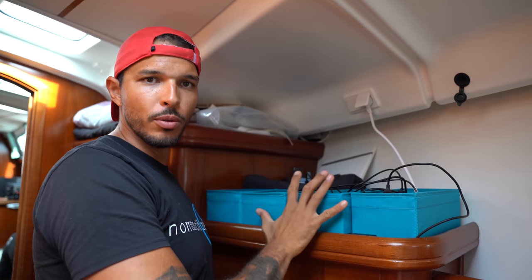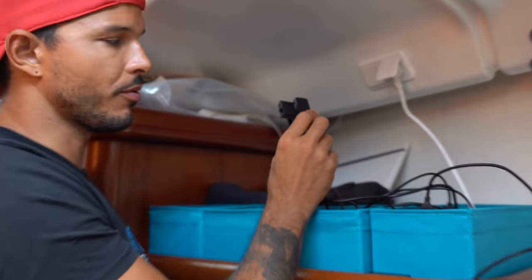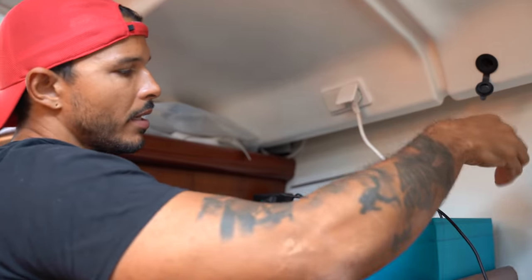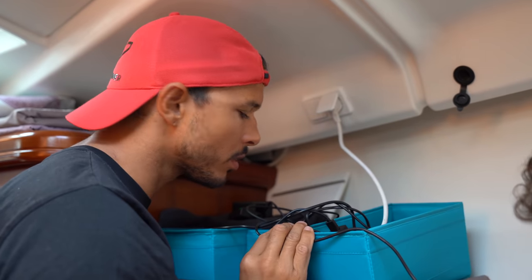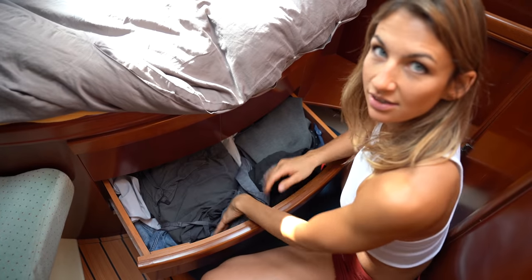Our blue charging station — we charge all of the batteries, GoPro, camera, drone. When we have foil in the harbor, it's here. And 12 volt walls. This is my wardrobe. Guys' stuff.